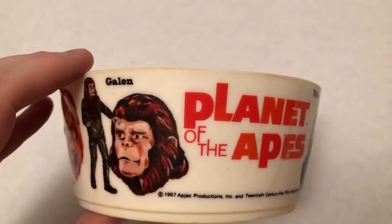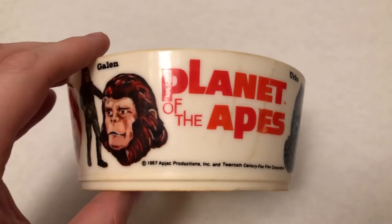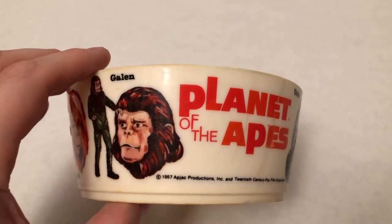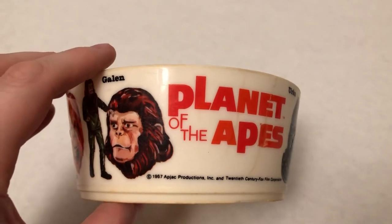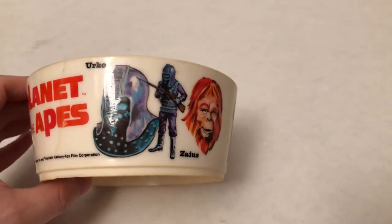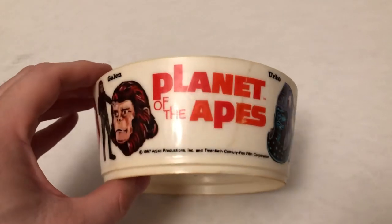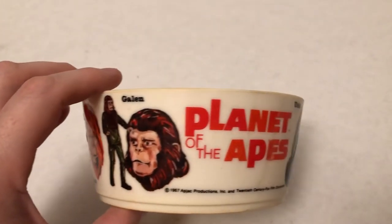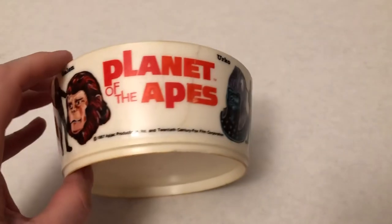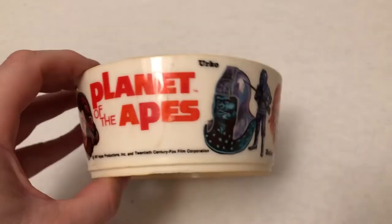That is not the date that this is from. This goes with — especially with the Galen, that's the clue — this is from the early to mid-1970s. So this came out right as the movies were ending, and then they had a live-action TV show that was short-lived, and then they also had a Saturday morning cartoon. So this is what this is more geared to. But it's from the 1970s, and this is the 2020s. In a few years, this will be 50 years old, and the original movies are going to be coming up on 60.